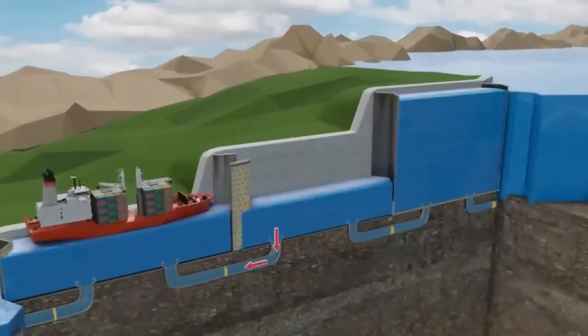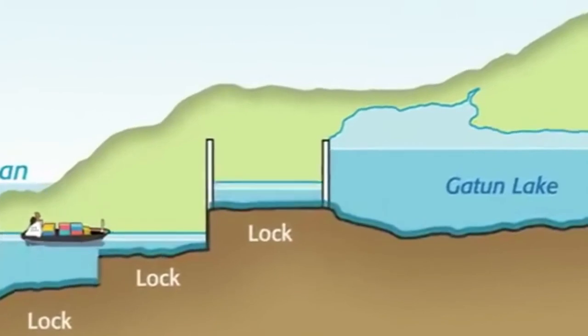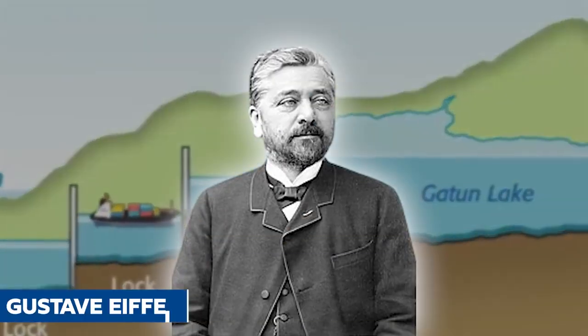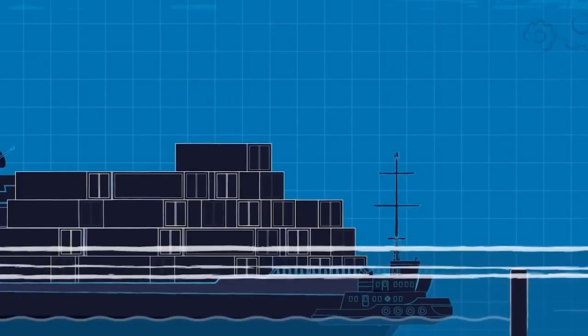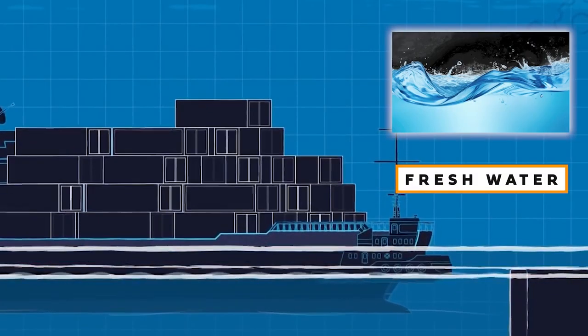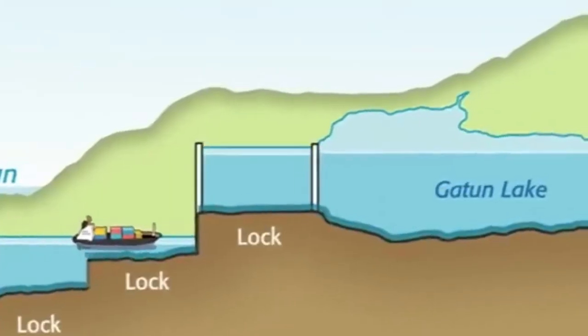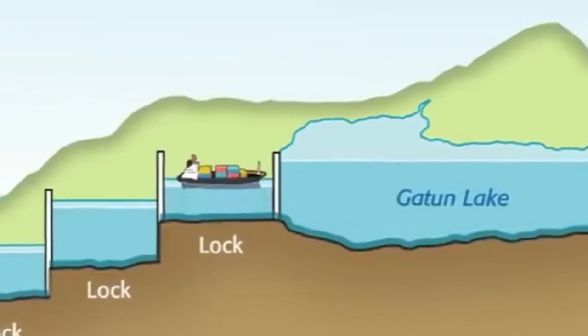Here's the really cool part. The canal operates using a system of locks and levees designed by none other than Gustav Eiffel, the same guy who built the famous Eiffel Tower. These locks are like giant water elevators for ships. They use fresh water from the nearby Chagres River to lift ships up when they're going one way and lower them down when they're going the other way.